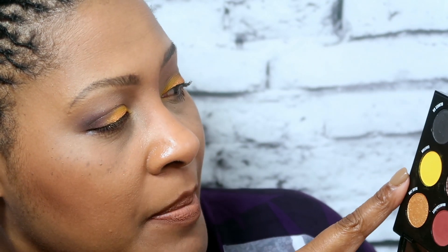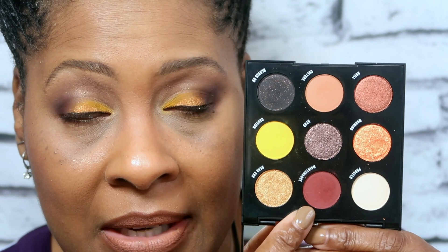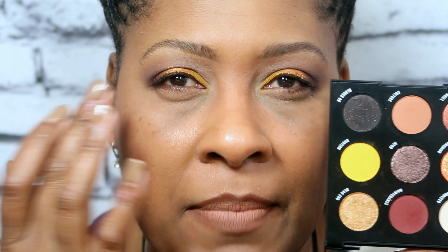Kudos to Shayla for making sure we're able to see the names of these shadows. Today I am rocking — trying to read upside down — Caution (the yellow), I'm rocking Culture, and this one right here is called Maintenance. I'm rocking Maintenance.